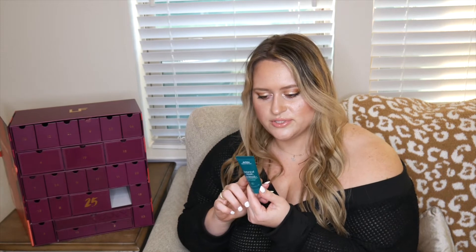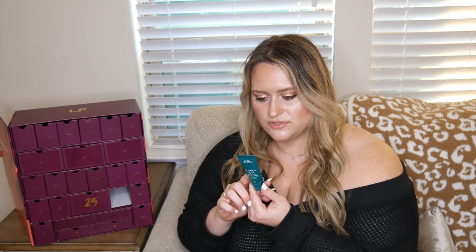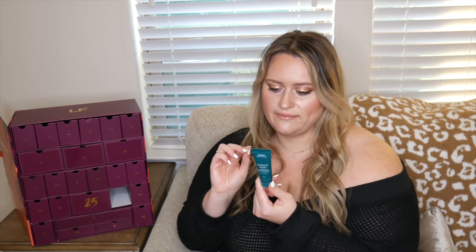Number five is the Avita Botanical Repair Strengthening Leave-In Treatment for your hair. After showering with damp hair you apply this — I'm really excited to try it because I got stuck in the Olaplex loop and wanted to try this line. It's 0.85 fluid ounces, 25 milliliters.